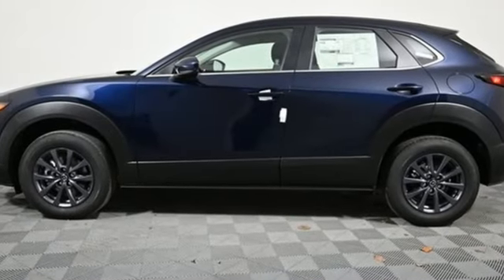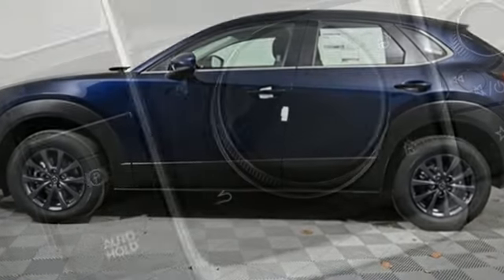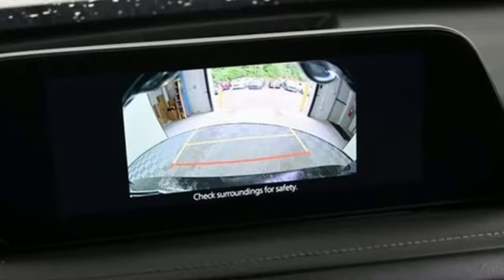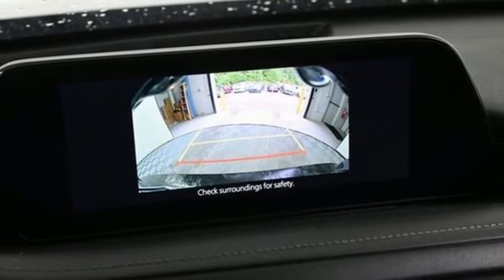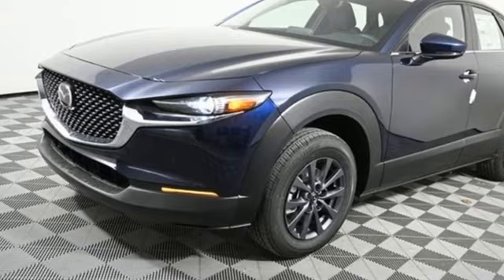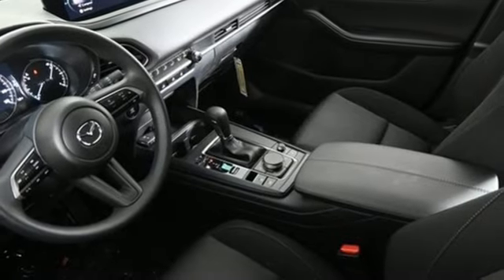Inline four-cylinder engine, manual tilting steering column, streaming audio, manual telescoping steering column, Wi-Fi hotspot, external memory control, aluminum wheels, smart device remote engine start, and automatic transmission. Someone's going to drive this fantastic vehicle off the lot.